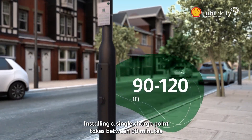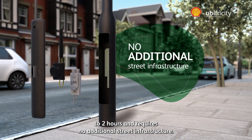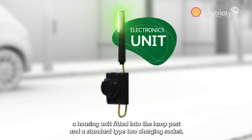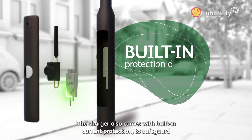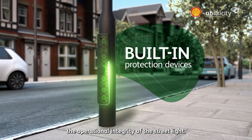Installing a single charge point takes between 90 minutes to 2 hours and requires no additional street infrastructure. The charge point is simple to install with just two parts: a housing unit fitted into the lamp post and a standard Type 2 charging socket. The charger also comes with built-in current protection to safeguard the operational integrity of the streetlight.